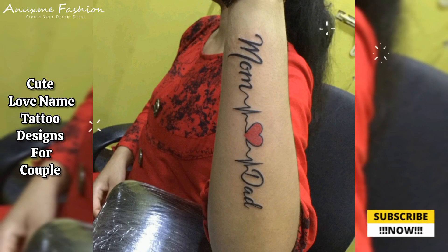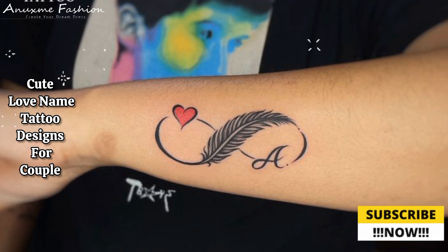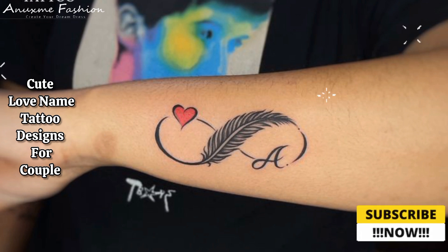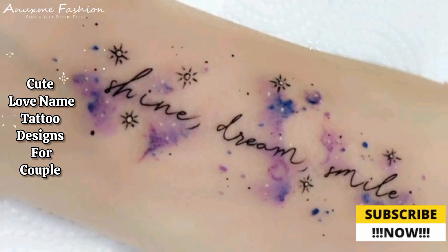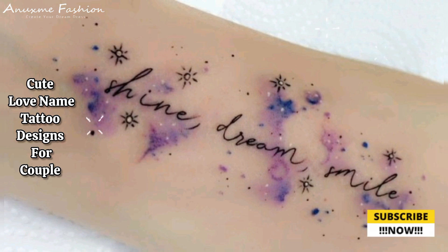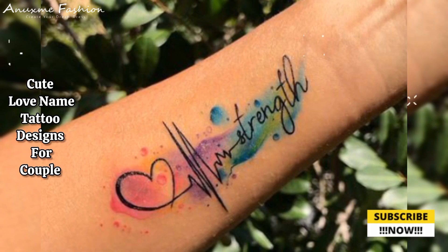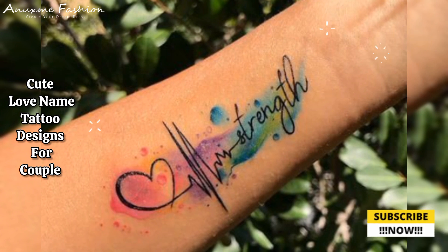From subtle fingerprints to cute and meaningful designs, we hope you got to enjoy some of the best couple tattoos in this video, and that they will always make you and your partner smile. Show your loyalty and get your lover's name tattooed — you can get inspired ideas from this video.